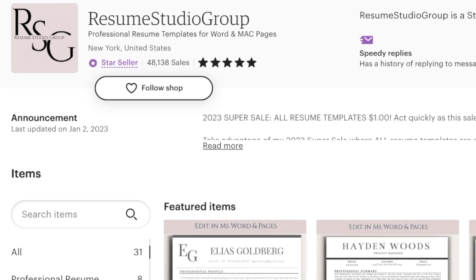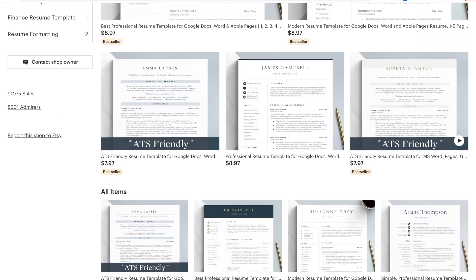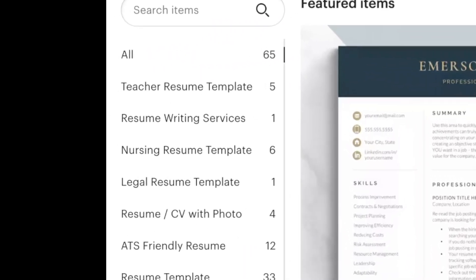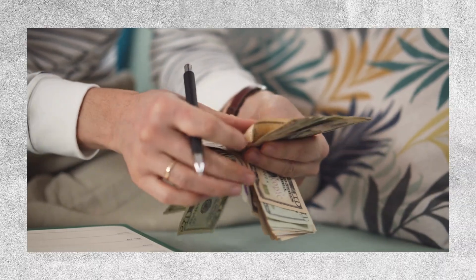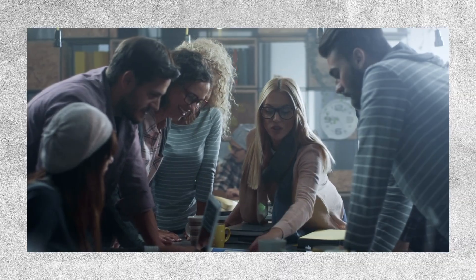Other shops such as CoResume and Resume Studio Group have also made a significant amount of money from selling resume templates, with tens of thousands of sales resulting in tens to hundreds of thousands of dollars in revenue. When you're setting up a shop on Etsy, one thing to remember is that having more listings can increase your chances of making sales. When it comes to being successful on Etsy, it's all about volume. And the good news is that you can be as creative as you'd like.